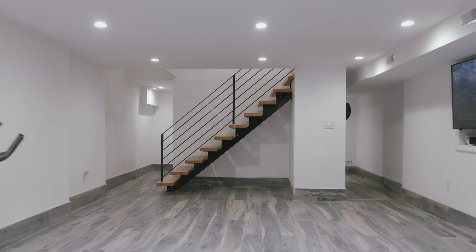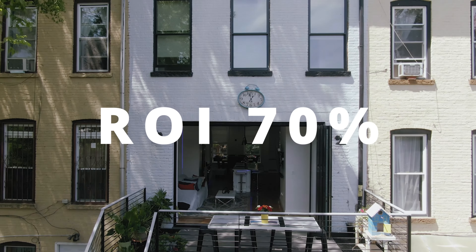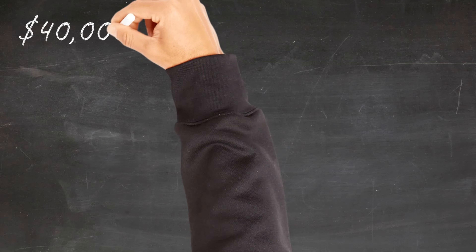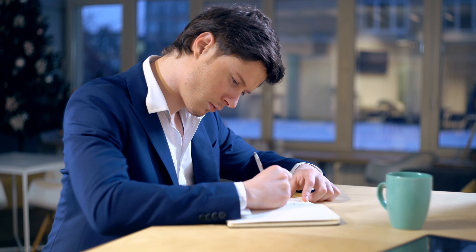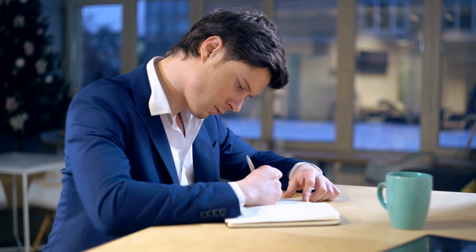Consider this: a report shows that, on average, finishing a basement can provide a return on investment of about 70%. So if your basement renovation costs $40,000, it could add up to $28,000 to your home's value. But here's the catch — this increased value might catch the eye of your local tax assessor.